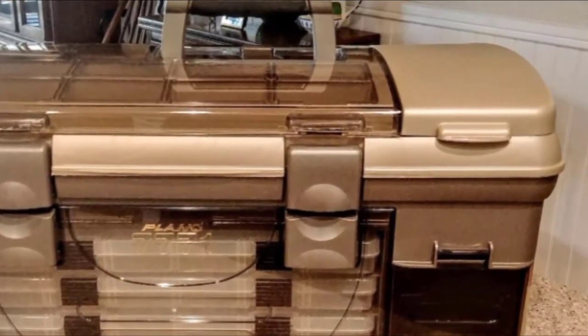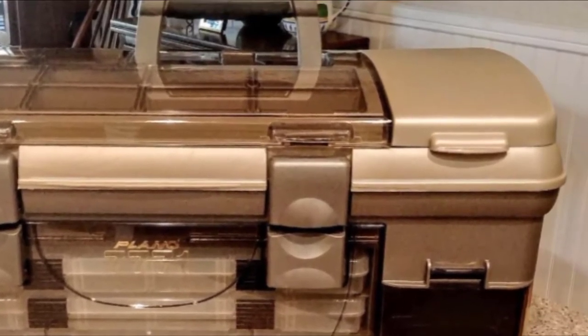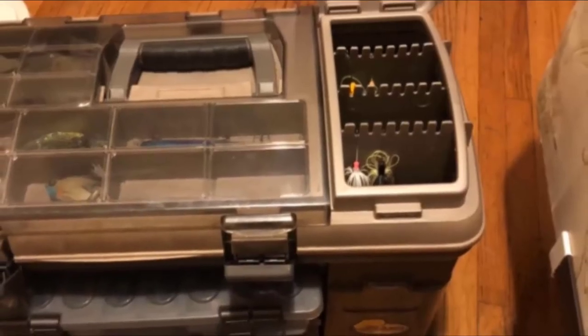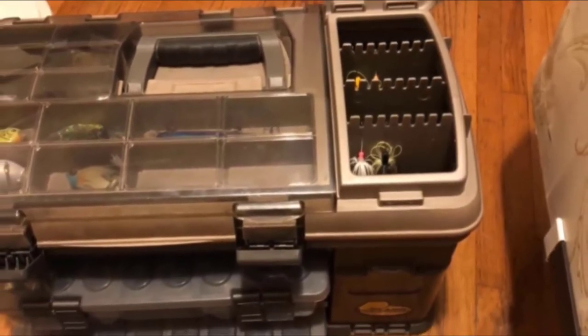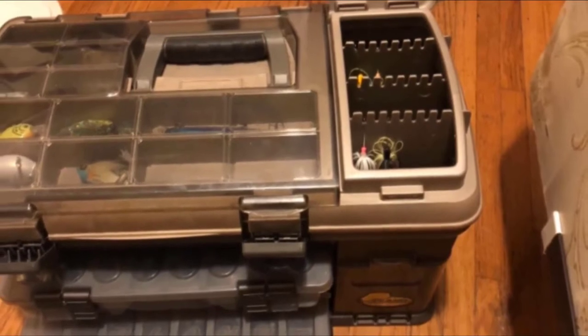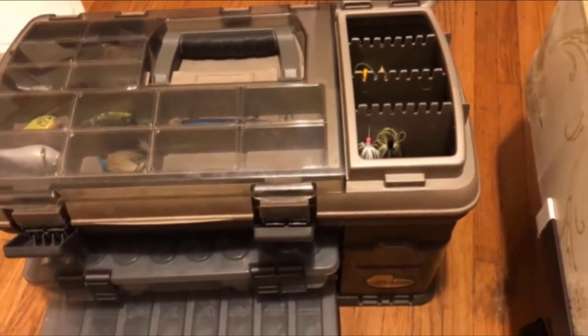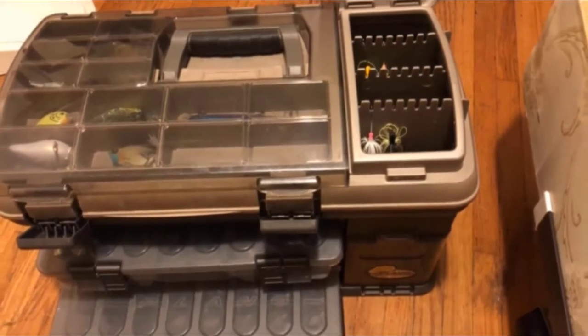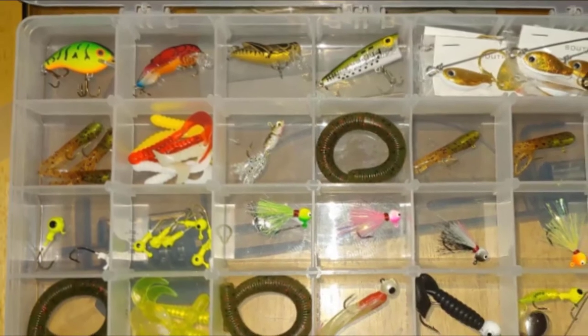Another perk is that the Plano 7771 Guide Series tackle box, like all products by Plano, comes with a limited lifetime warranty. This means that if you encounter any manufacturing defects, Plano will try to find a fitting solution. This serves as a testimony of the confidence the brand has in its products and gives you peace of mind that you are making a risk-free purchase in fishing gear built for the long term.